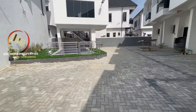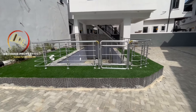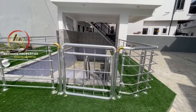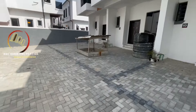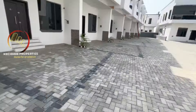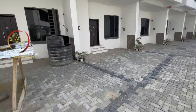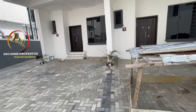It comes with this swimming pool — you can see it right here. The environment is very massive. This is a two-bedroom terrace.